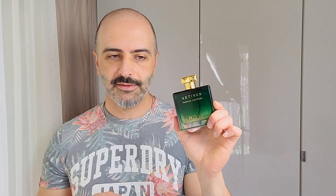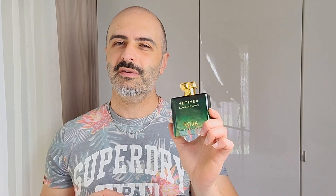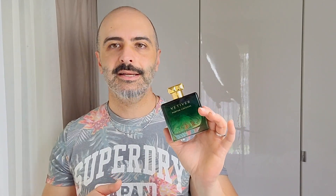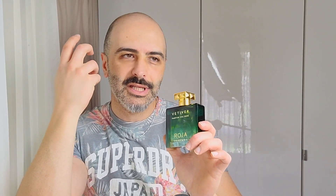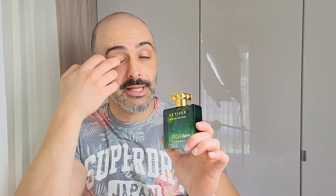I'll start with this — a parfum cologne in a nice green bottle. This is Vetiver parfum cologne. It also comes in a parfum concentration which is double the price with half the quantity: 100ml for the parfum cologne vs. 50ml for the parfum, but twice the cost. These are already quite expensive — around 450 to 500 dollars in Australia. Vetiver is one of the ones that doesn't get talked about as much as Elysium, Enigma, or even Danger or Scandal.